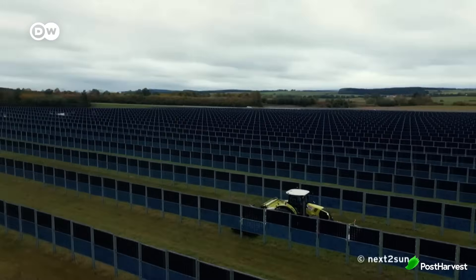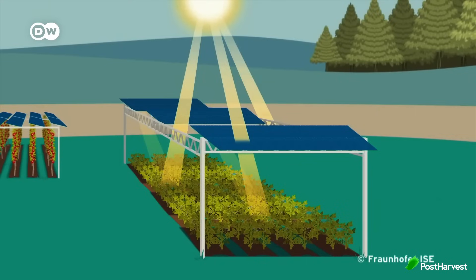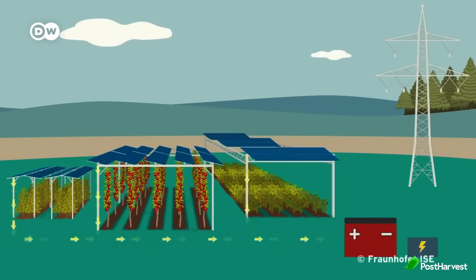Solar panels are placed above crops to balance sunlight exposure. This setup creates a microclimate where crops are partially shaded, reducing water evaporation and protecting plants from excessive heat, especially in arid regions. Meanwhile, the panels generate clean electricity that can power farm operations or be sold to the grid.